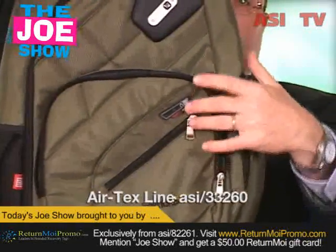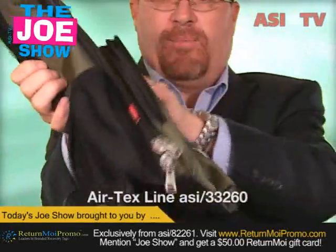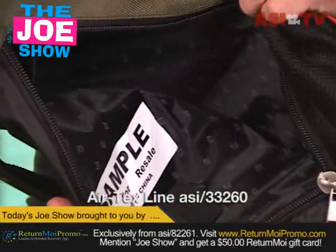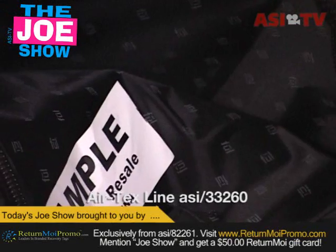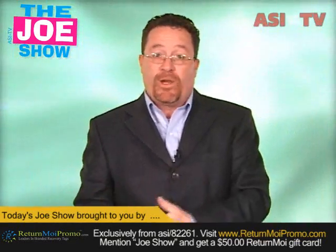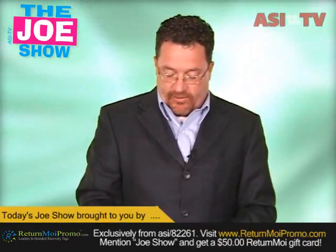There's also a slot where you can put an iPod in the front and listen to your iPod while you're wearing it. When I open up the side pocket, you'll see inside that there is room for a laptop — it is padded. If you have clients who have young executives who prefer a backpack over a briefcase, this might be just the product for them.